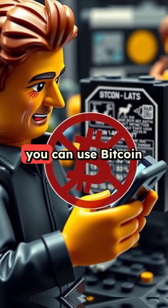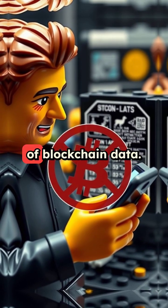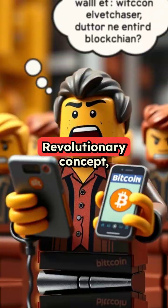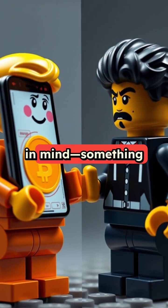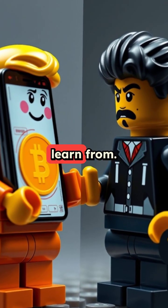So yes, you can use Bitcoin on your phone without downloading 500GB of blockchain data. Revolutionary concept, I know. The system was designed with efficiency in mind, something most traditional banking apps could learn from.